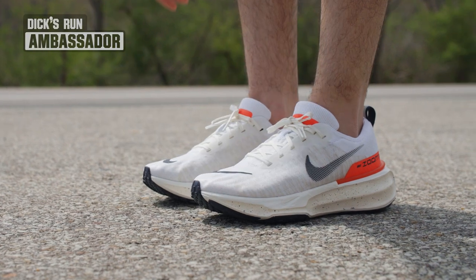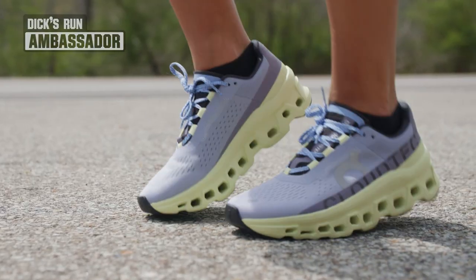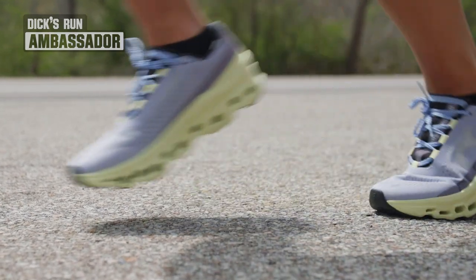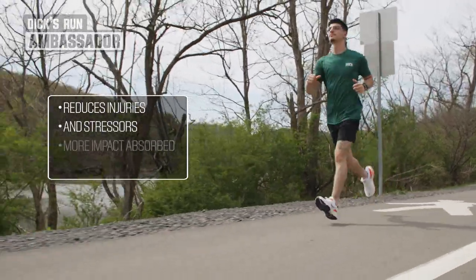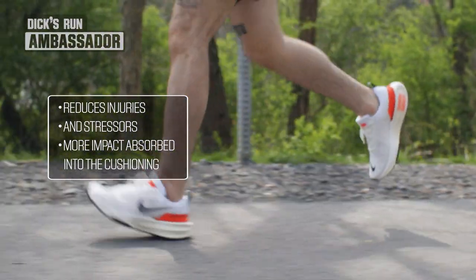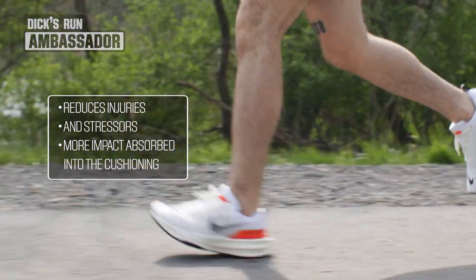There are many benefits to lacing up in cushioned running shoes. First, they are typically super soft, springy, and comfortable. This type of design can also help to reduce injuries and stressors by helping your body absorb less of the impact on your run. Instead, more of the impact can be absorbed into the cushioning and exerted onto the road.